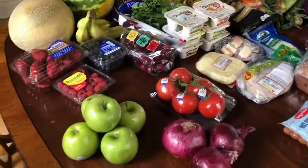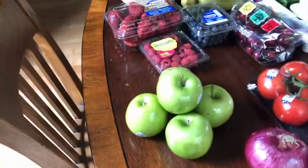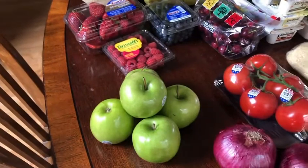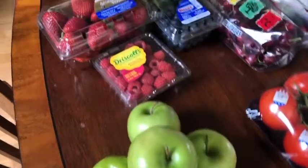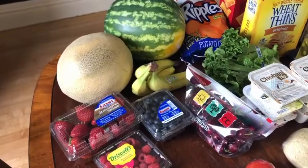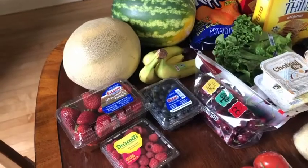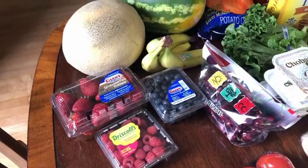Now for other items that aren't necessarily dinner. Granny Smith apples are Zania's favorite snack — she requests them every single week, so I got her five. I upped our fruit this week because no matter how much I buy, we run out. So I bought more of what we've been getting: strawberries, raspberries, blueberries, and bananas.